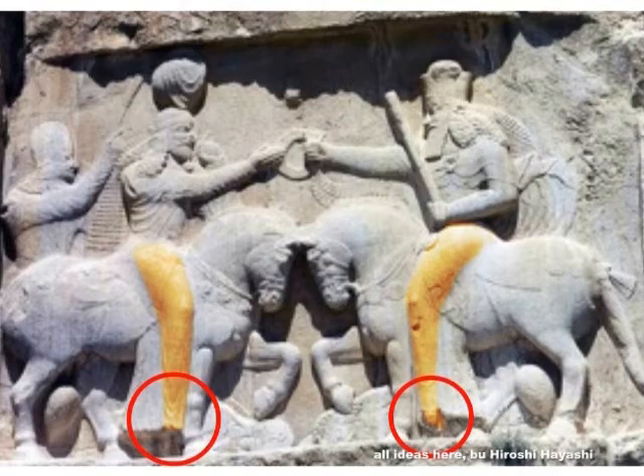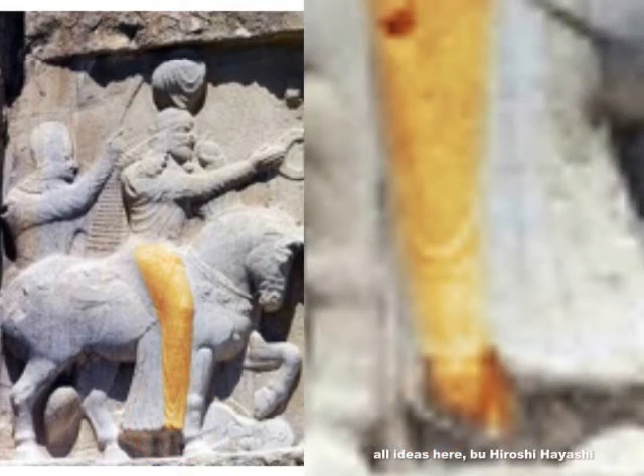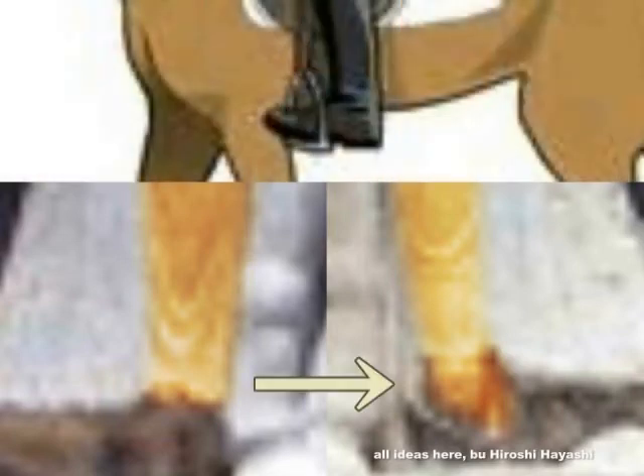Now let me show you the Ahura Mazda relief. The figure on the right holding a staff — the scepter representing authority — is Ahura Mazda. Please pay attention to the feet of this Ahura Mazda. The legs simply end in a rounded shape — that is, what we call feet are missing. The upper image shows a human on horseback, with stirrups depicted.